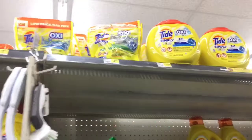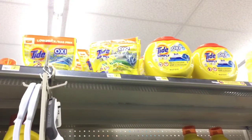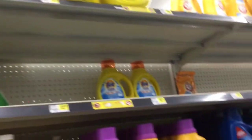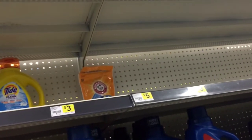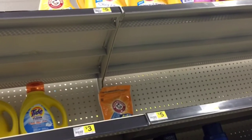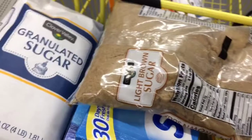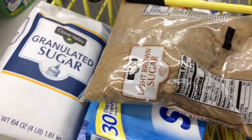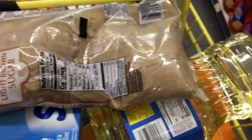I'm grabbing one of the Tide Pods priced at two dollars and ninety-five cents, and I'm going to use that two dollar digital making these ninety-five cents. I'm also going to grab the Arm & Hammer packs — these are priced at three dollars and ninety-five cents and we have a two dollar off digital making this a dollar and ninety-five cents.